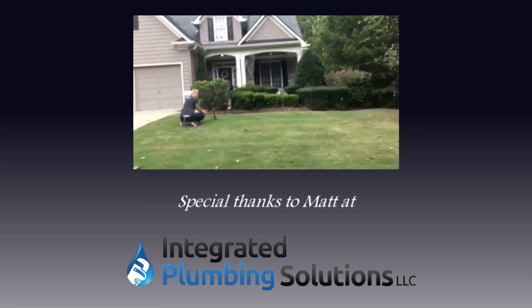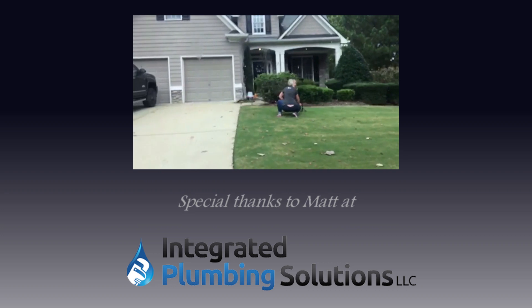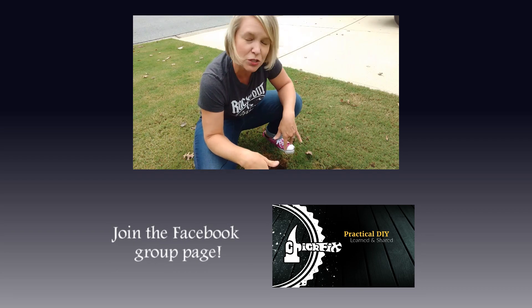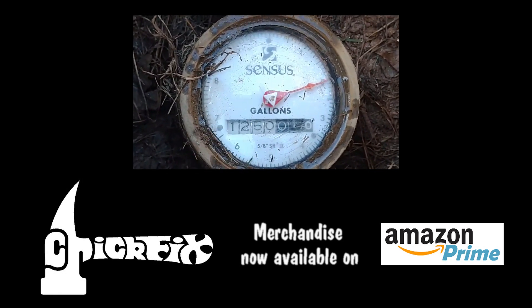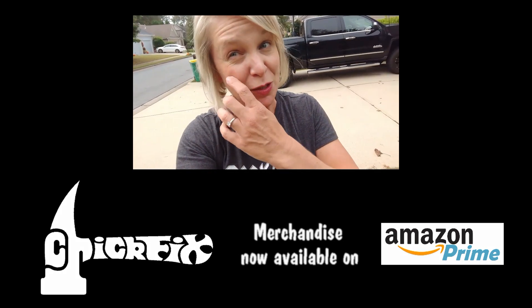Who's that? Get out of my shot. Hi, how are ya? This is what it's like to film in your front yard.